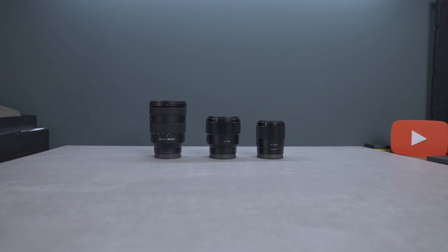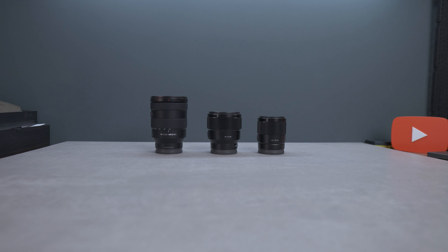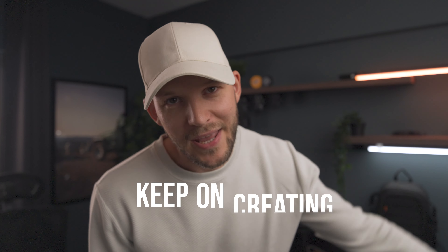I'm super curious to know which are your three lenses you wish you bought sooner — let me know down in the comments. I'll catch you all in the next video very soon, but until then, keep on creating!